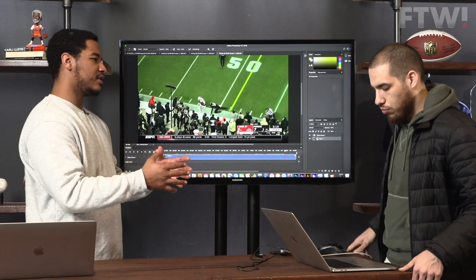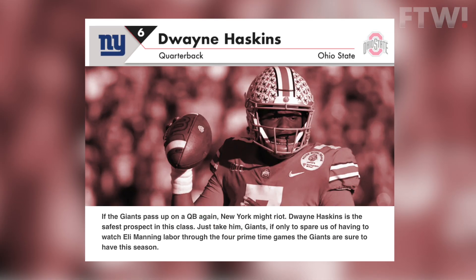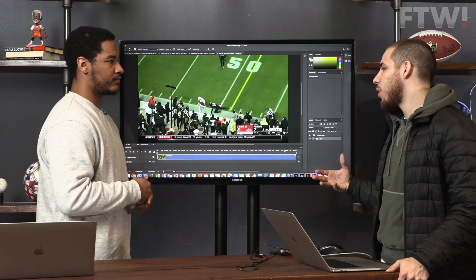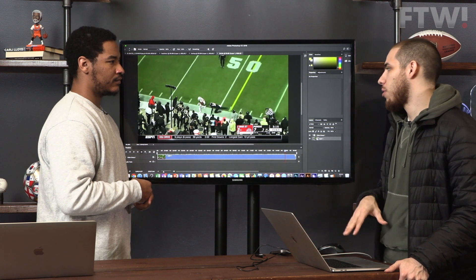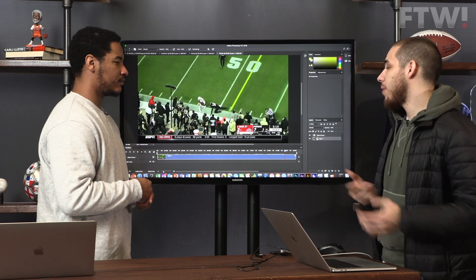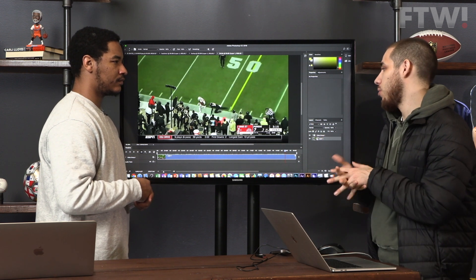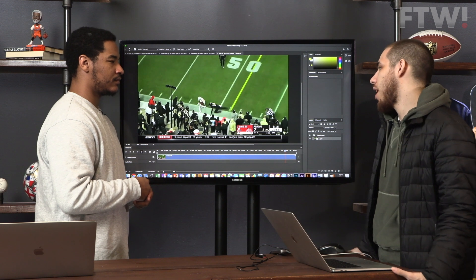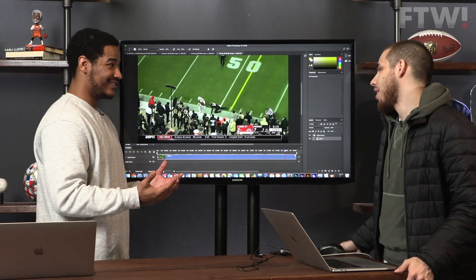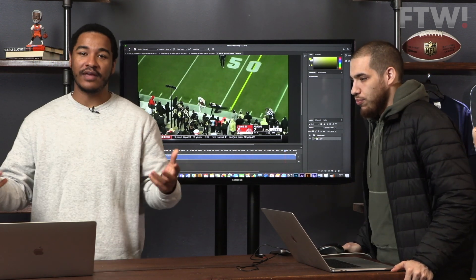You just released your mock draft — where do you see Haskins falling? I've had him going to the Giants. I think that's the perfect fit for him and for the Giants, because they need a quarterback ready to play right away. They can't take a chance on a guy like Kyler Murray — they already have the weapons in place to make a playoff push if they get production at quarterback. If they improve the line so Haskins isn't under constant pressure, throwing to guys like Odell Beckham, Saquon Barkley, and Evan Engram, he has a chance to win Rookie of the Year and the Giants could be a playoff sleeper. Next week we'll be looking at Missouri quarterback Drew Lock — thanks for watching.